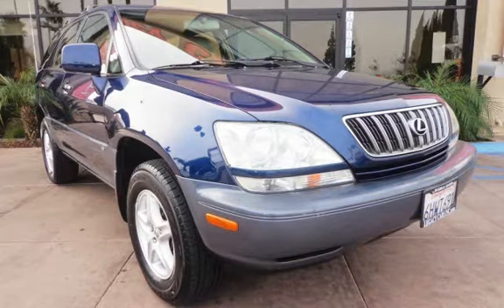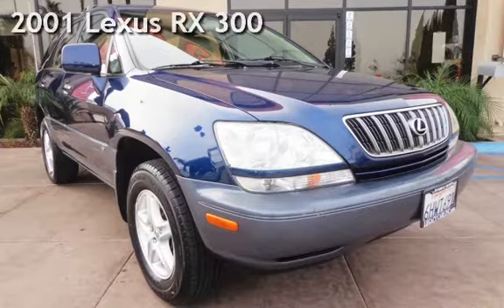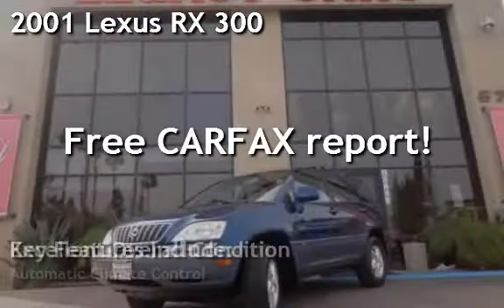Welcome to Legacy Cars, presenting a pre-owned 2001 Lexus RX 300.